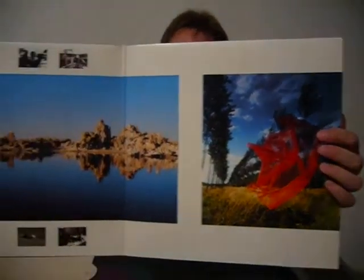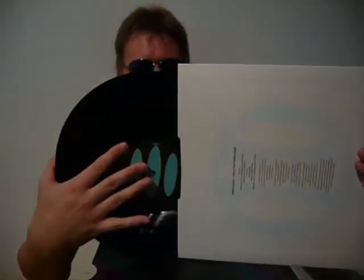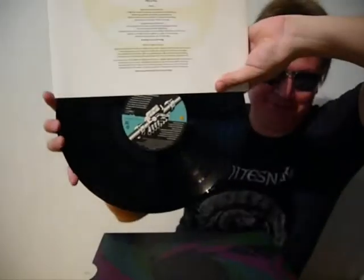Also gatefold. This one has a white inner sleeve with printed credits, and black and green Harvest labels.